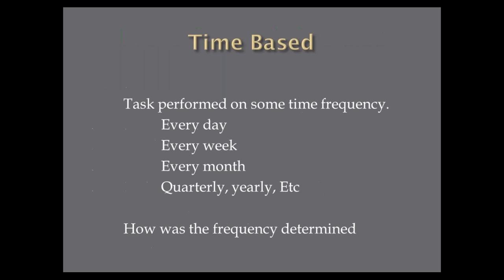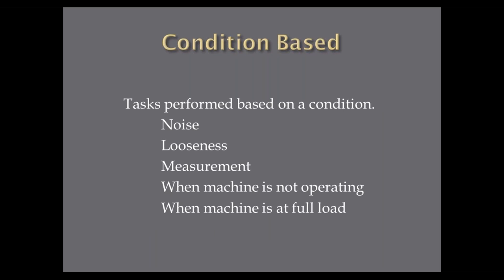Your time-based PMs are those performed on a time frequency — every day, sometimes every hour, every week, every month, quarterly, or yearly. But how did you determine that frequency? Who told you in the beginning, or how did you develop it? When we look at PM optimization, we'll look at how often we should be doing these tasks. At the plant I managed for years, we found some things we did every week and every month could be moved to quarterly, and some quarterly and yearly tasks needed more frequent attention — but we used a method to determine that.